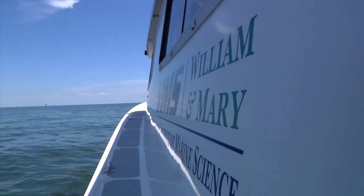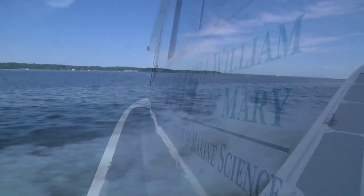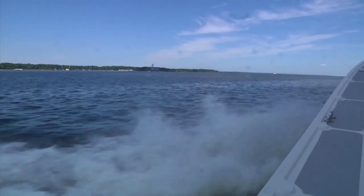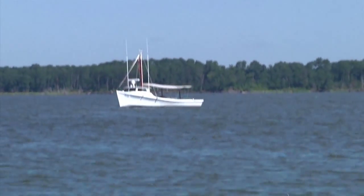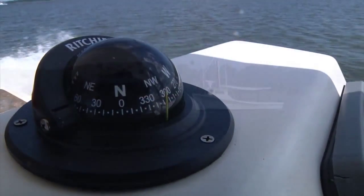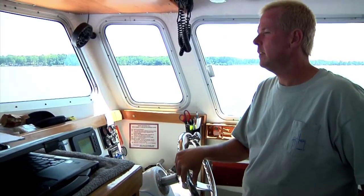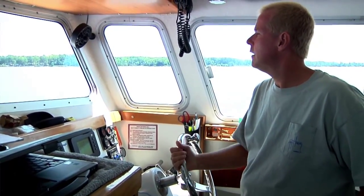Today what the class is going to do, we are actually going to stop and do a trawl for juvenile fishes at three locations along the York River. We're starting upriver where the salinity will be lower, and then as we work our way down to the mouth of the river, we'll see changes in the salinity level increasing, and hopefully we'll also see changes in the fish population or the types of fishes that we will be catching in each of those locations.